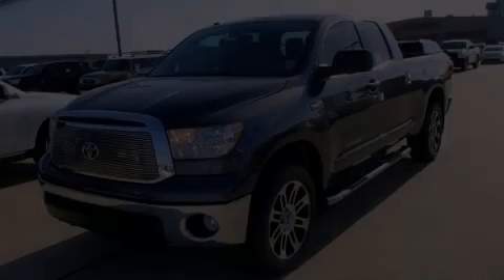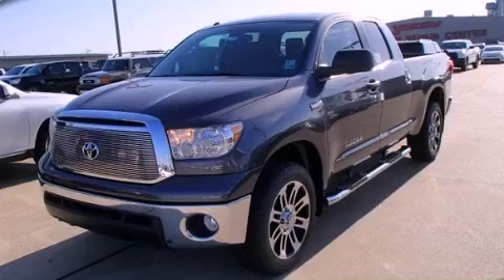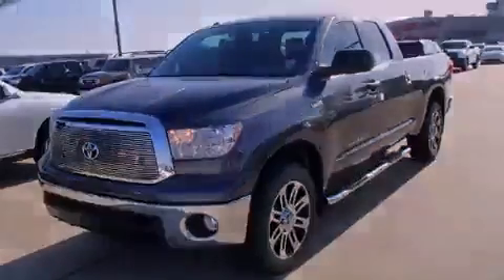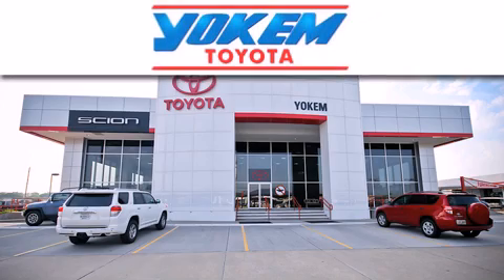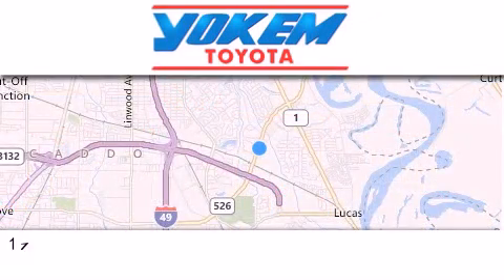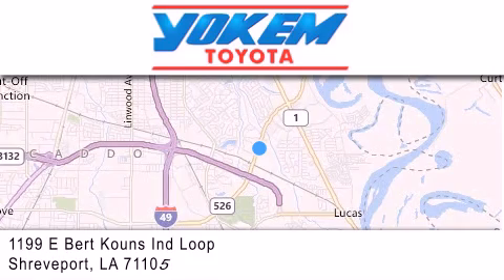Please call today to reserve this vehicle for a test drive. Yoakam Toyota is conveniently located at 1199 East Mart Coons in Streetport. Our goal is to exceed all of your expectations to ensure that you'll return for future visits. We'll see you next week.